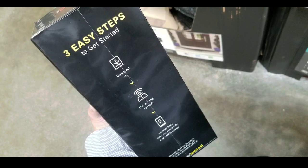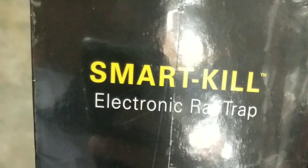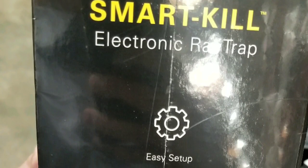You just basically download the app, install the app on your phone, and basically sync up the trap to your Wi-Fi and app. Pretty smart idea.